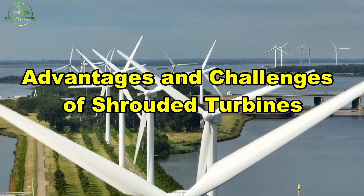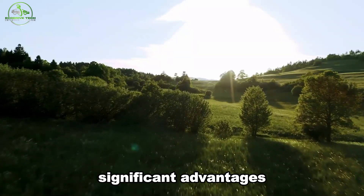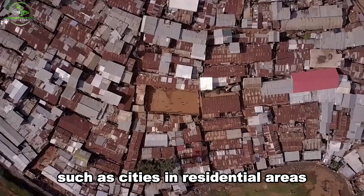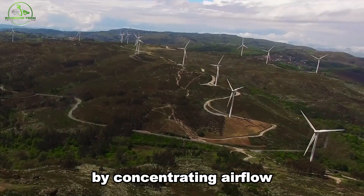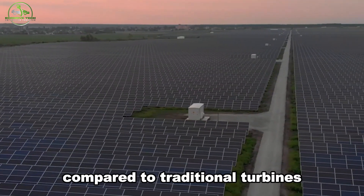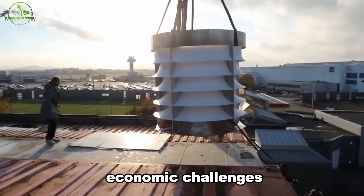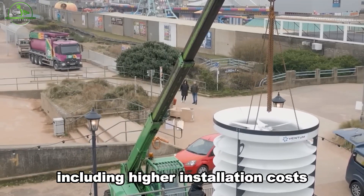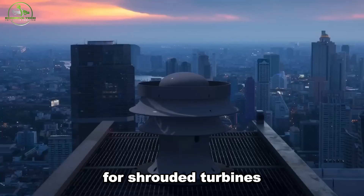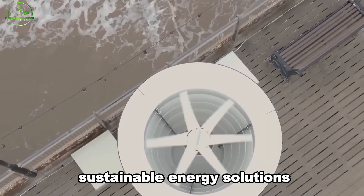Shrouded wind turbines like the VX175 offer significant advantages, especially in areas with low wind speeds such as cities and residential areas. By concentrating airflow and boosting wind speed, shrouds can increase power output by two to five times compared to traditional turbines. However, they also come with economic challenges, including higher installation costs due to their size and weight. Despite these hurdles, recent studies show promising results for shrouded turbines, highlighting their potential to play a crucial role in the future of sustainable energy solutions.